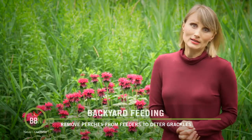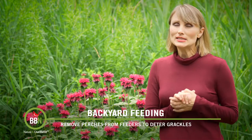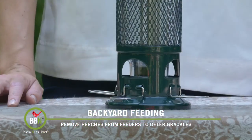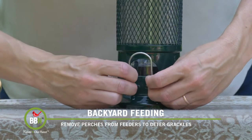Alright, let's talk about grackles. They are everywhere now and some of you have asked me how to deal with them. Things that I've done in the past that worked for me were removing perches completely from my feeders and switching to safflower seeds.